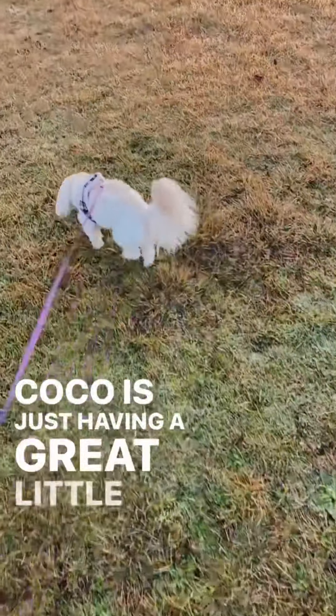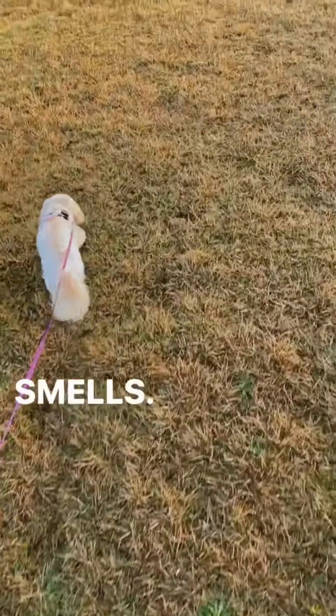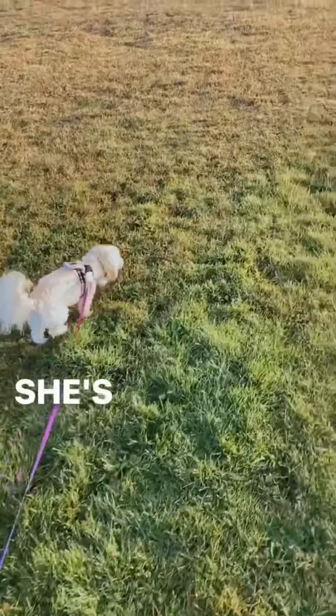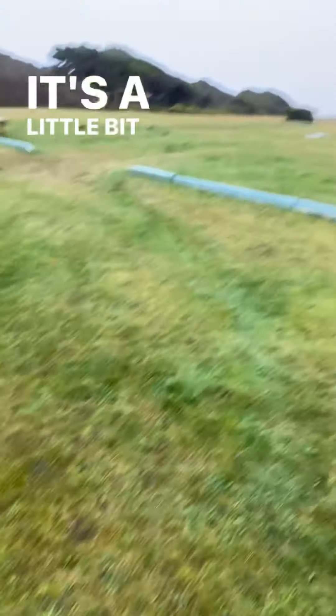Peppa is just having a great little time, smelling all the smells, just getting all wet. She's going to be soaked. It's a little bit rainy.